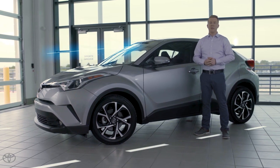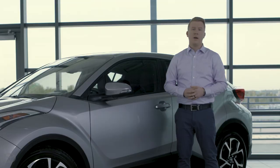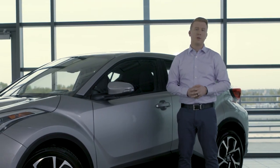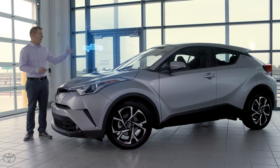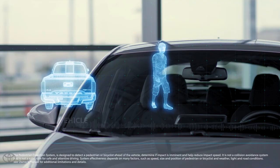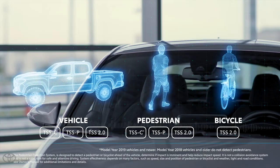The pre-collision system constantly monitors the road ahead and is on the lookout for a potential frontal collision, and it's designed to help mitigate or hopefully prevent frontal collisions with certain obstacles. All of our TSS pre-collision systems can detect a vehicle ahead. Many of them can detect a pedestrian ahead, while the newest TSS 2.0 version can even detect a bicycle. The conditions in which the system works may vary — please refer to toyota.com or your owner's manual for exact information on your model.